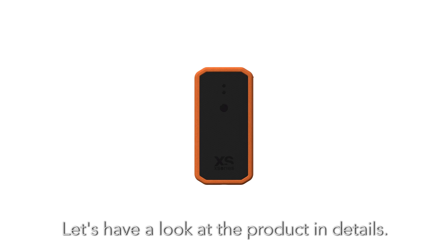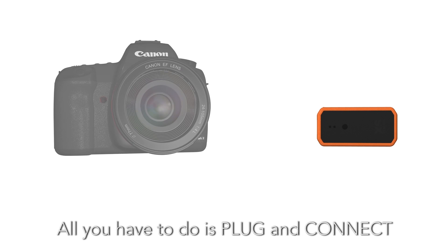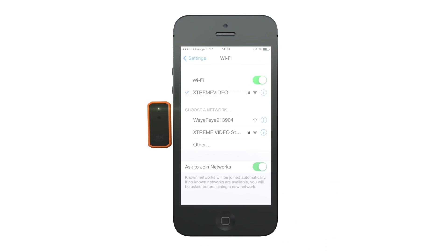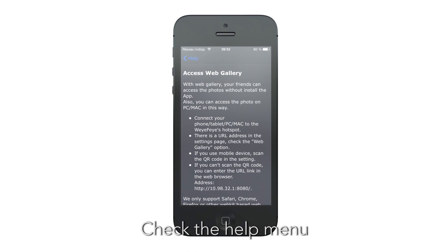Let's have a look at the product in detail. First, it's easy to start — all you have to do is plug and connect to the app. Everything you need to know about the product is inside the app. Check the help menu.